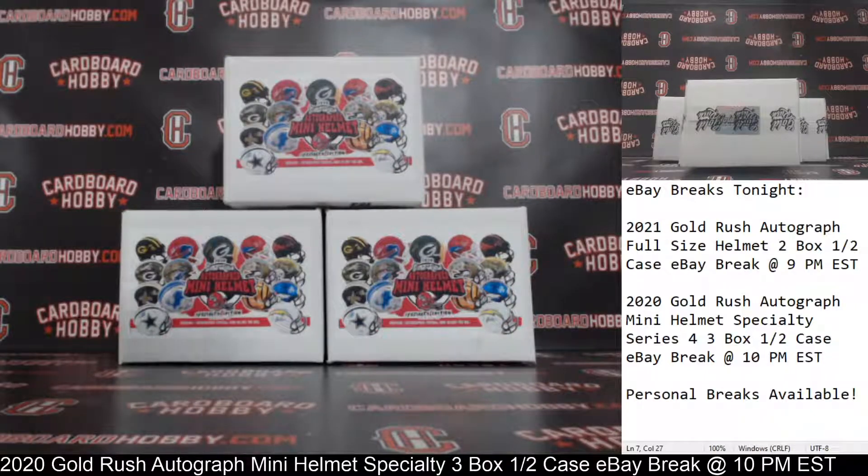This is Dan of Cardboard Hobby. We are cracking 2020 Gold Rush Autograph Mini Helmet Specialty Edition 3-box half-a-case eBay break, March 23rd, 2021.